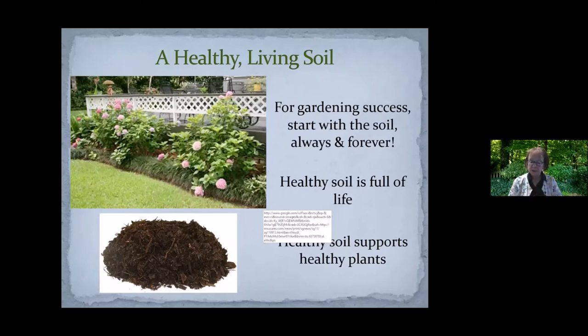Many of them are decomposers — they're breaking down plant material, breaking down pollutants that come from the air, and turning them into a soil that will support our plants. Plants living in healthy soils are healthier themselves and better able to fight off insects and diseases. Think about the soil as well as the plants, and what you can do to replenish, improve, feed, and support that soil so it supports your gardening efforts.